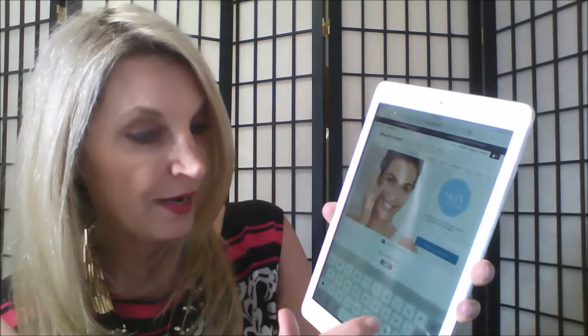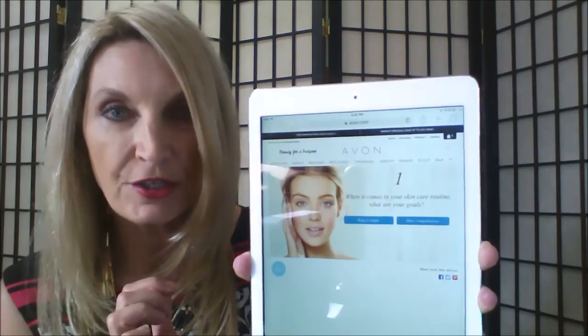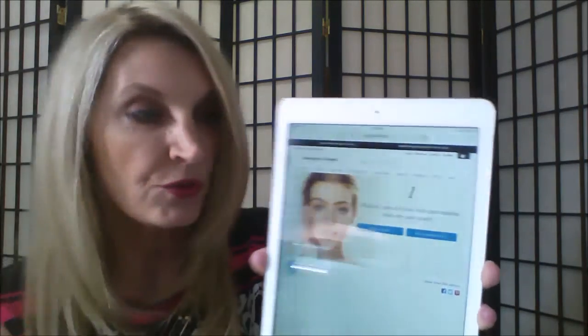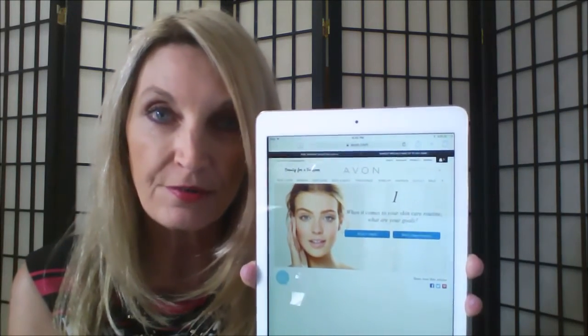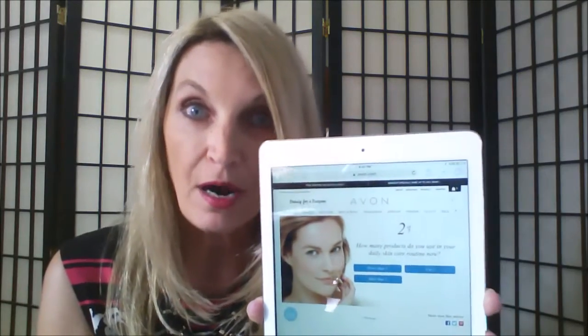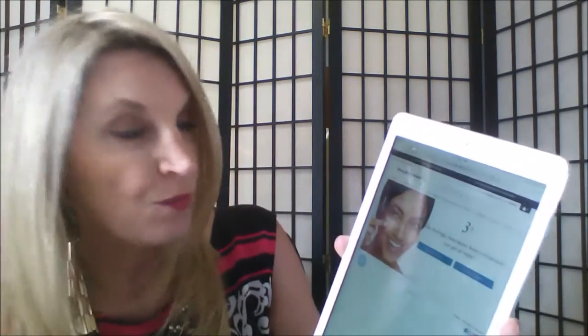All you have to do is put in your name — my name for today is Elle — and we'll begin our consultation. It's asking me, when it comes to your skincare routine, what are your goals? Do I want to keep it simple or am I wanting a more comprehensive regimen? For today I'm going to say I want a more comprehensive regimen. Then it's asking me, how many products do you use in your daily skincare routine now? I can put more than five, which is what I would answer.